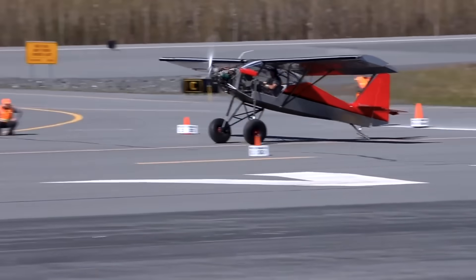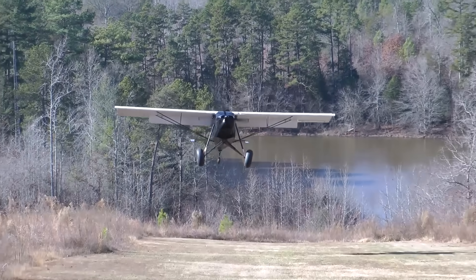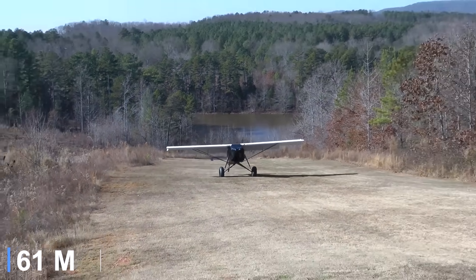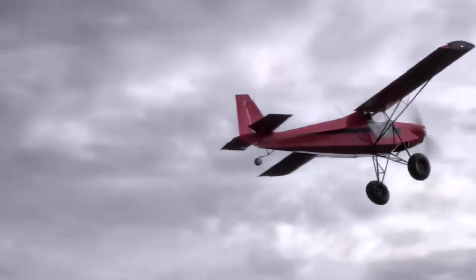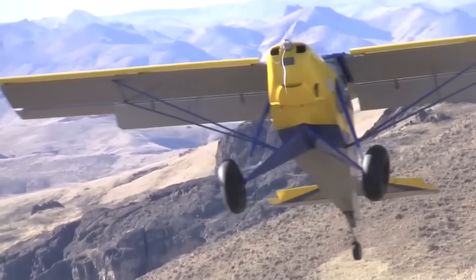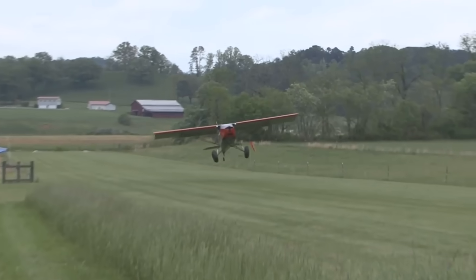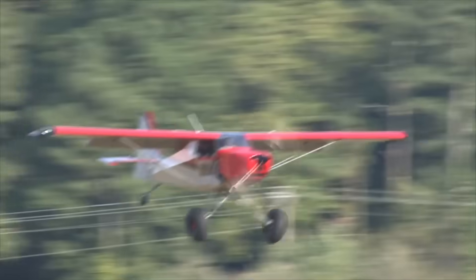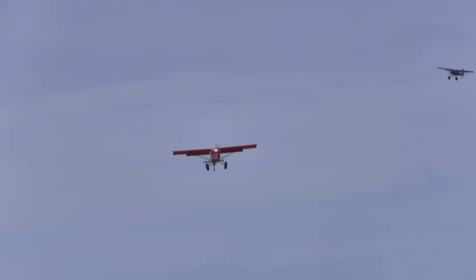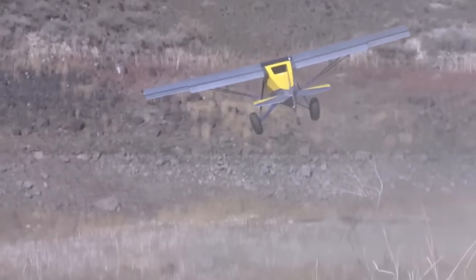Oversized tundra tires paired with long-travel shock-absorbing gear allow it to handle rough terrain with ease. In practice, the Superstall can take off in less than 150 feet and land in under 200 feet, rivaling or even surpassing many traditional bush aircraft. For pilots seeking the thrill of extreme STOL operations on riverbanks, mountaintops, or tight pastures, the Just Superstall delivers an unmatched blend of agility, control, and rugged design, redefining what light bush planes can achieve.